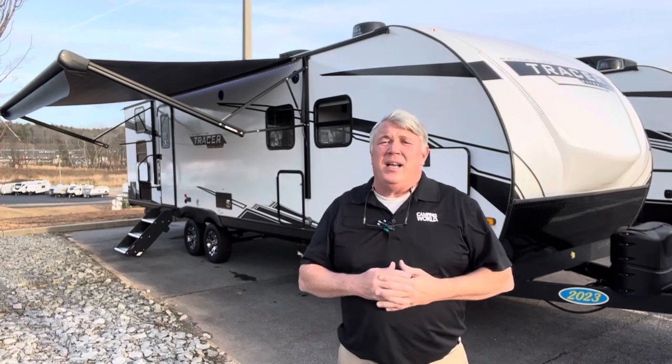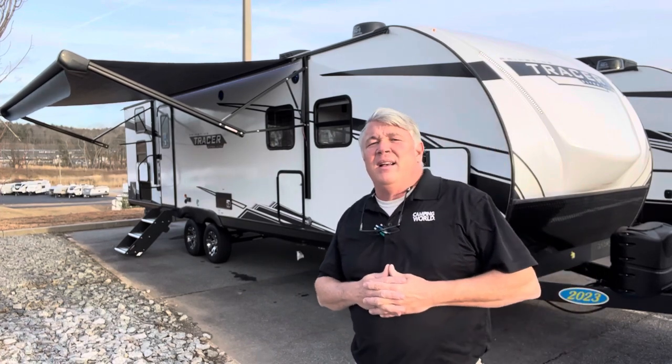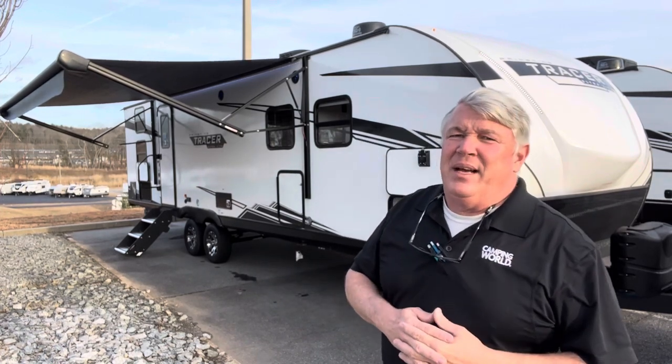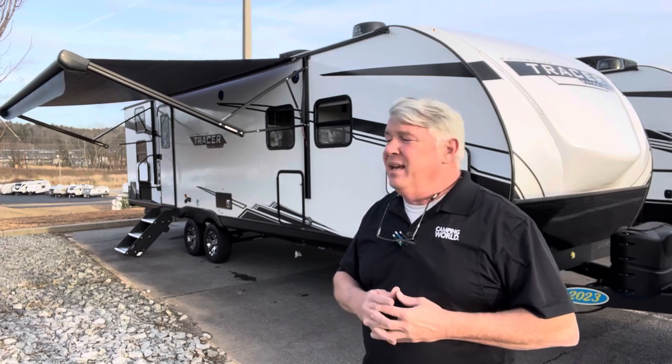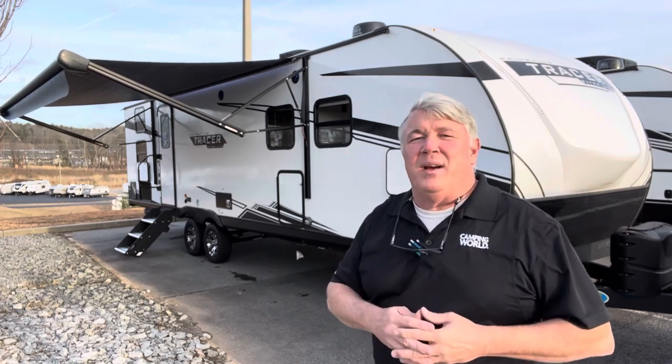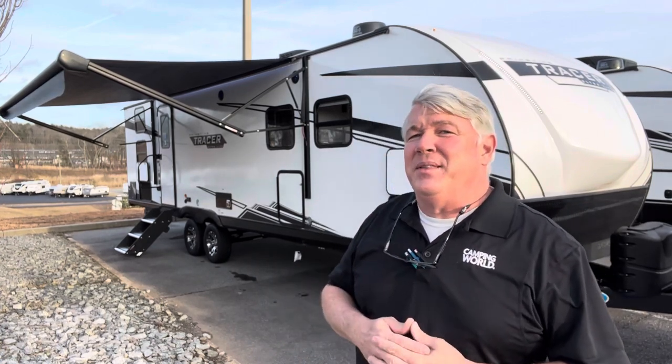The dry weight of this camper comes in at 6,100 pounds — perfect for any half-ton truck. You'll probably add about a thousand pounds when you go out camping. This is an amazing camper, and I'd love for you guys to come down here and see me, Ken, at Camping World and take a tour.